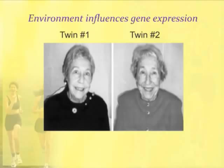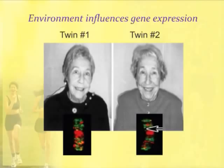Everything affects gene expression. When you look at their DNA, although these women have identical chromosomes, they're using them differently to express their genes. So gene expression is how a cell interacts with its environment and then chooses what genes to use.